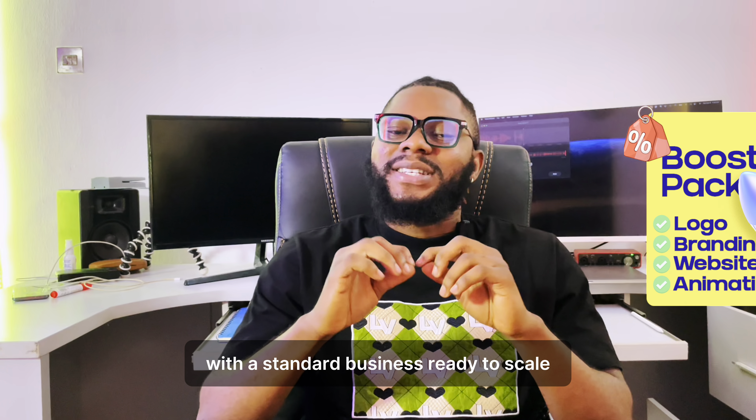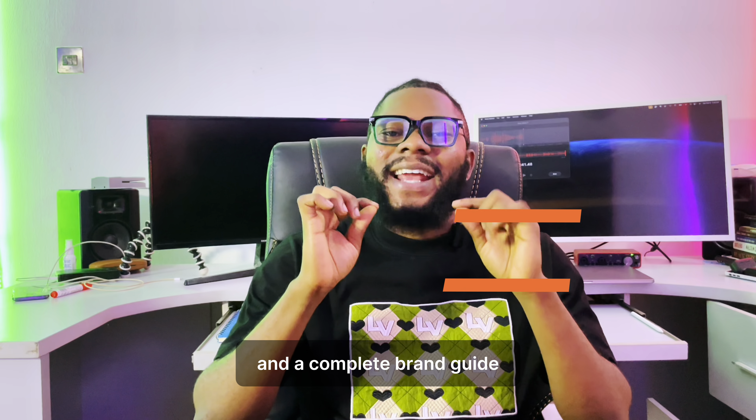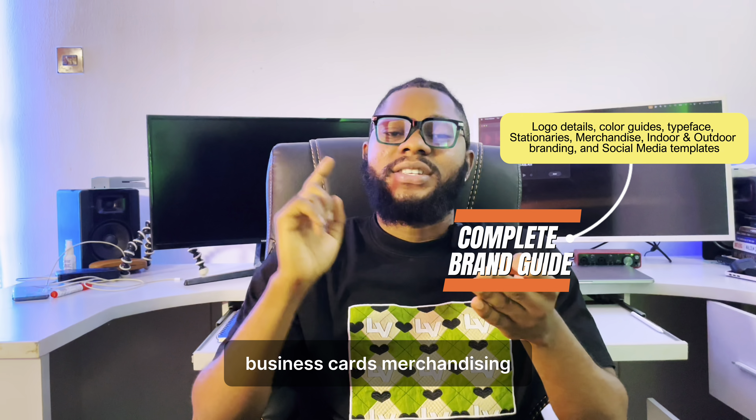Hey entrepreneurs, you only need one payment to get all your essential tools to start and launch your business. In the ultimate boost package, you can become a certified business owner with a standard business ready to scale.